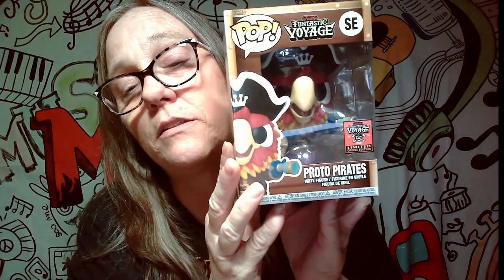Last one will be our mascot — the proto pirate. He's really cool, he's a hefty one. Really cool though, really really cool. That's pretty awesome. Like I said, I haven't decided what I'm going to do with the big ones — if I'm going to keep them or not. I may use them for giveaways; I haven't decided yet.